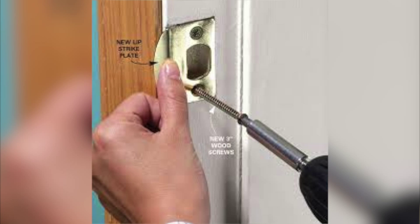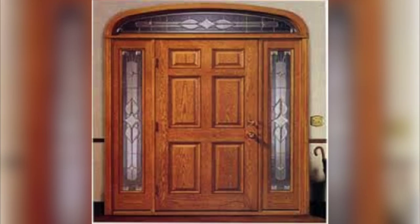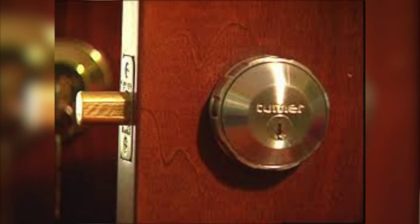All exterior doors should be made of metal or solid wood and have strong door hinges on the inside of the door with hidden or non-removable pins. Be sure to install good quality deadbolt locks on all exterior doors and any doors from attached garages. Doors should have deadbolt locks with a one-inch throw and a reinforced strike plate with three-inch screws at a minimum.